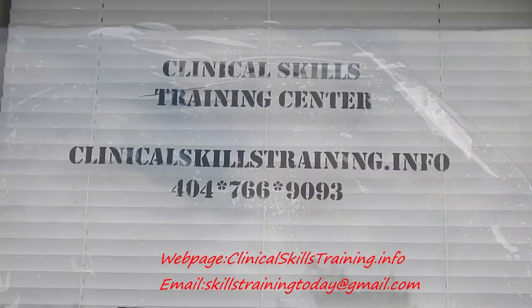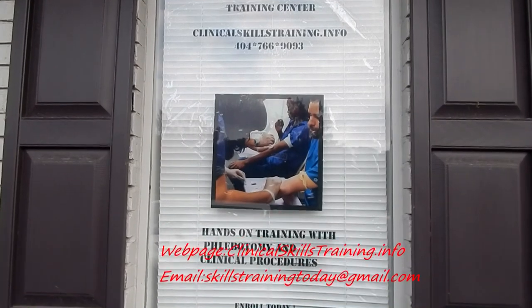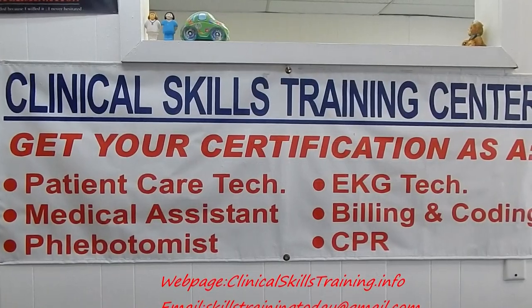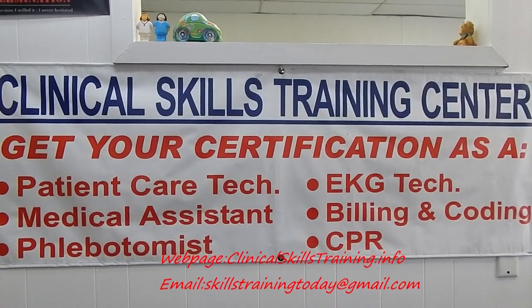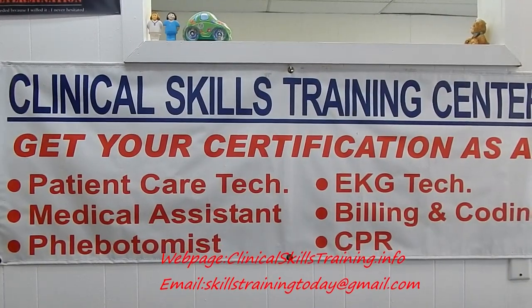Welcome to the Clinical Skills Training Center Virtual Tour. Join in and explore this medical trade school and become certified today as a patient care tech, medical assistant, phlebotomist, EKG tech, billing and coding, and learn CPR.